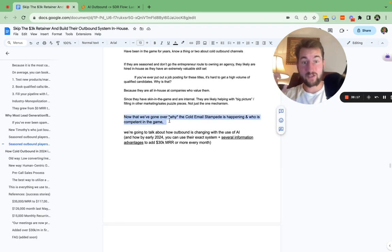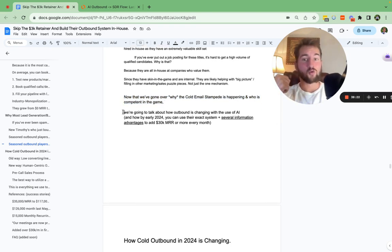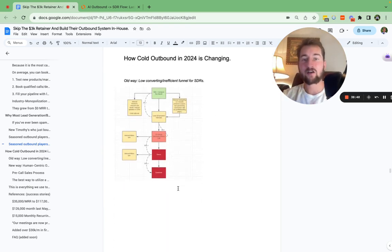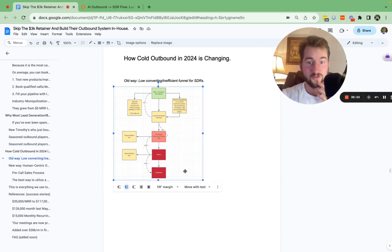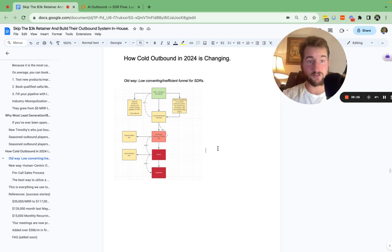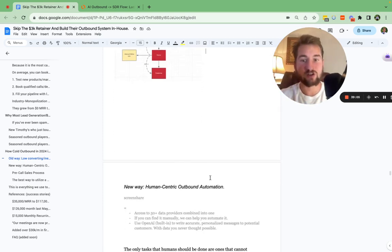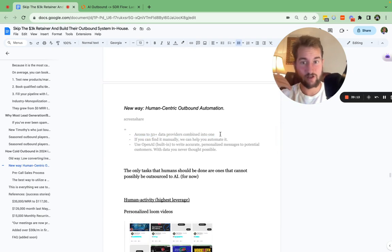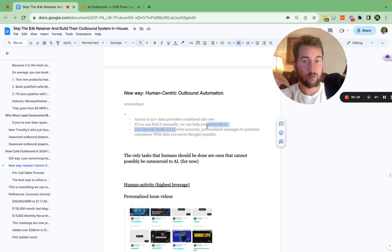Now that we've gone over why the cold email stampede is happening and who you can trust versus who you cannot, we're going to talk about how outbound is changing with the use of AI, especially in 2024. If you use this system by early 2024, you can use the exact system that agencies are using to sell to companies — the infrastructure, the information, and the data — inside of your own business. You're going to be able to add at least 30K MRR or more every single month with this system.